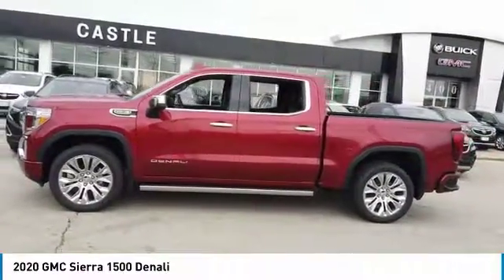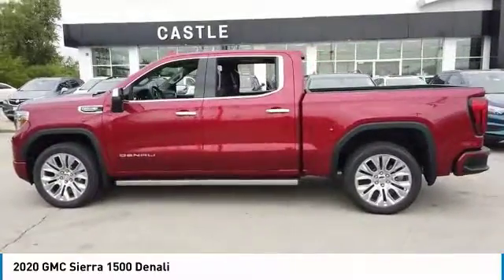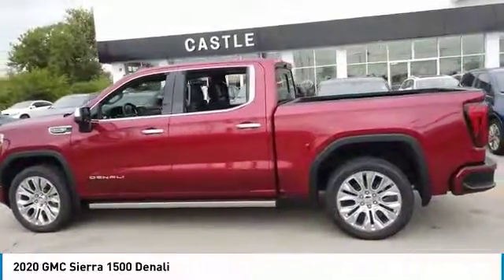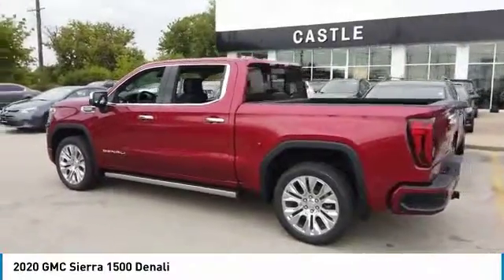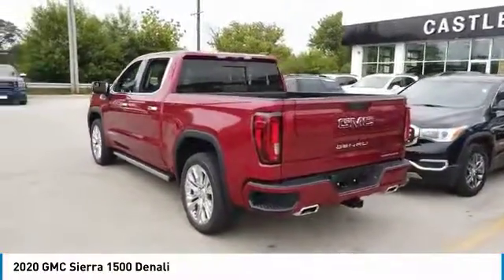With multiple trim levels, the GMC Sierra provides a wide range of features for you to enjoy. Power and advanced technology can both be found in this fantastic truck. Here are some of this vehicle's great options.